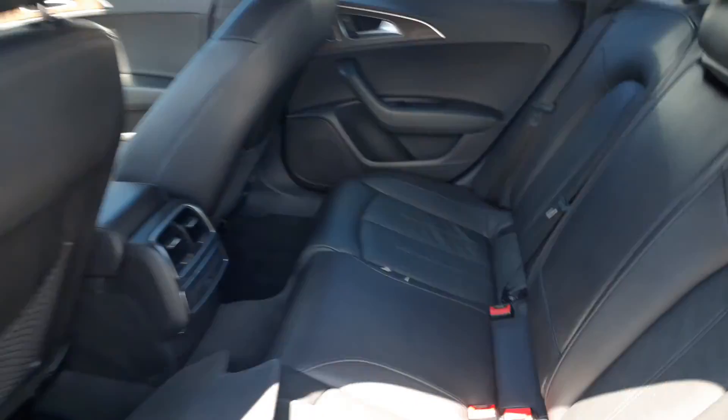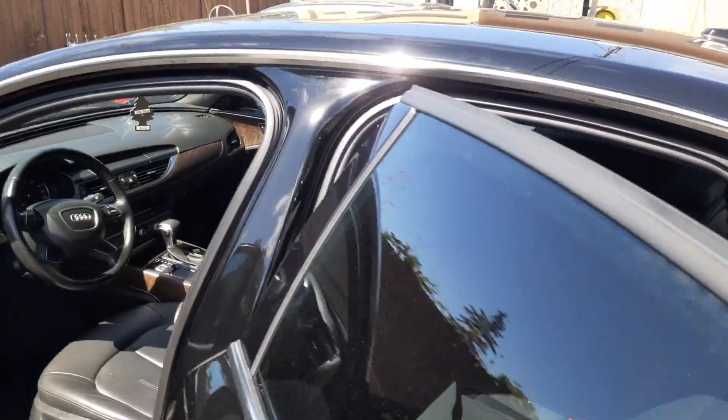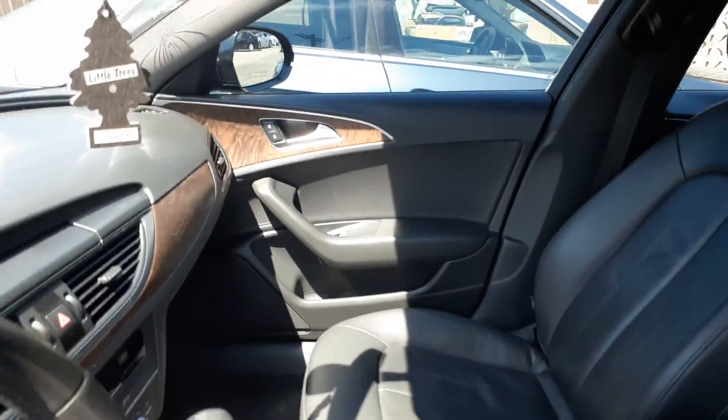So you can see the back seat here. It's got the black interior. I know it's kind of hard to see with the changing light and whatnot. That's the back seat and then there's the front.